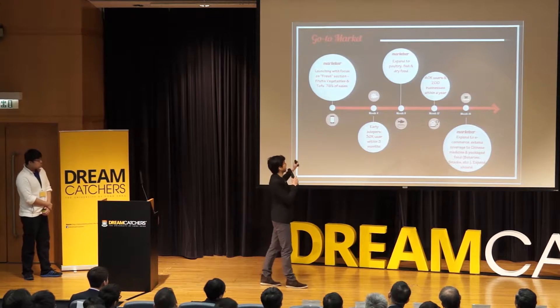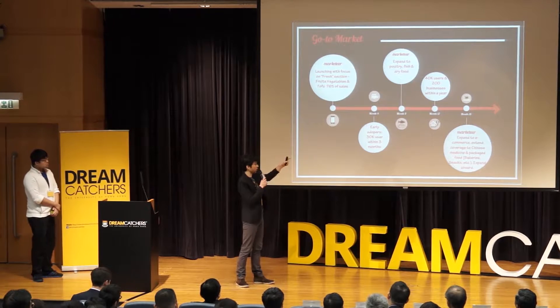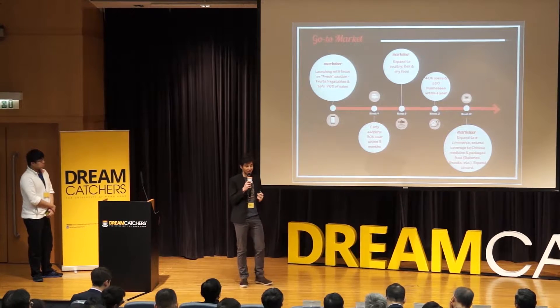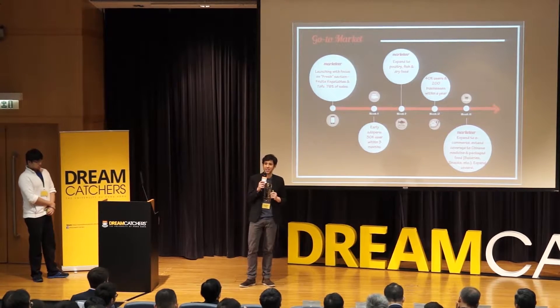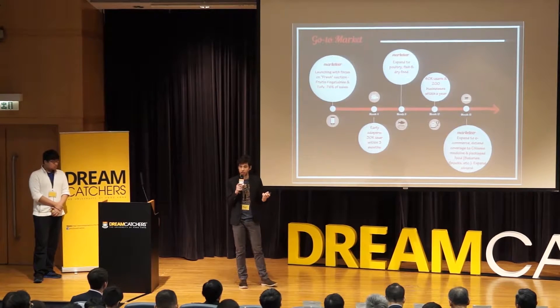When it comes to implementation, we'll tackle first the fresh aisle — 76% of sales — fruits and vegetables, and slowly expand to the other aisles of the market. What's really nice about this idea is that it can easily be integrated into other e-health solutions and satellite industries like Chinese medicine.